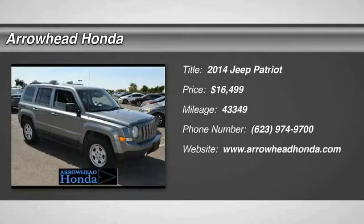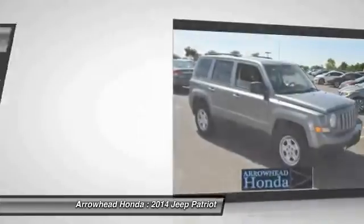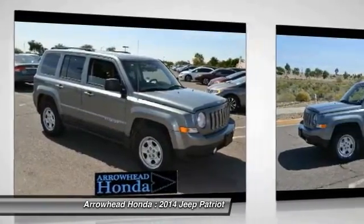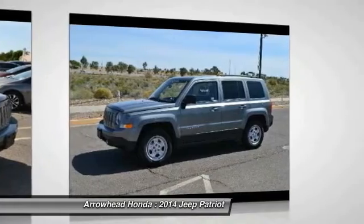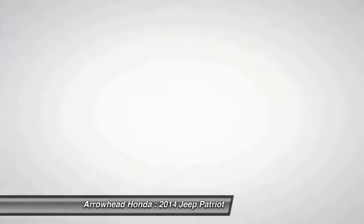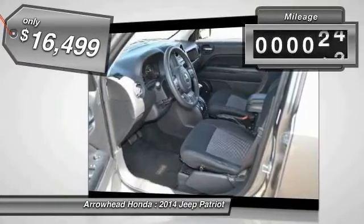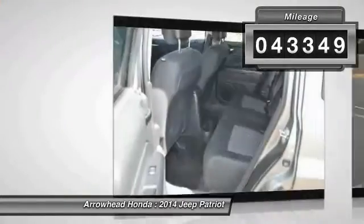The 2014 Patriot. The Jeep Patriot is unmistakably a Jeep. It looks like a cross between a Jeep Liberty and Jeep Compass, or maybe a three-quarter scale version of the big Jeep Commander. The Patriot has plenty of room inside for any size family, and is priced below $20,000. This vehicle has less than 45,000 miles.